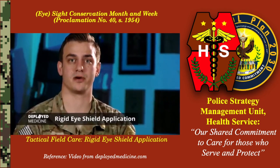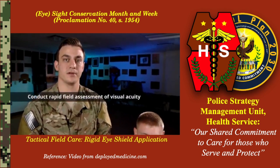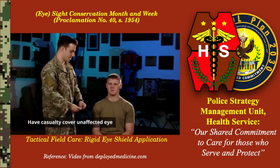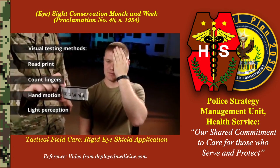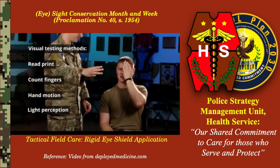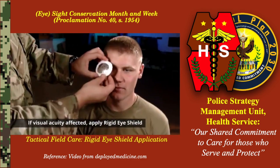I'm Stefano and I want to be discussing proper application of a rigid eye shield in accordance with TCCC guidelines. Our first step is to conduct a rapid field assessment of the casualty's visual acuity. Please cover your unaffected eye. Can you read this card? I cannot. Can you read this card? I cannot. How many fingers am I holding up? I can't see it. After determining that the casualty's visual acuity is affected, we are going to apply a rigid eye shield.